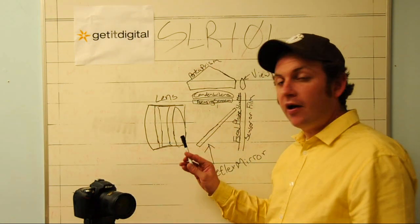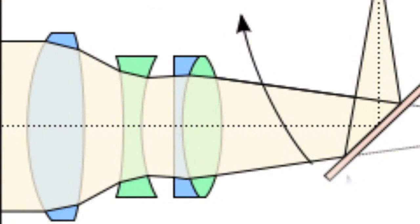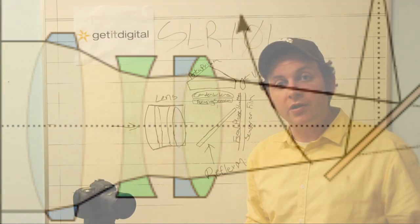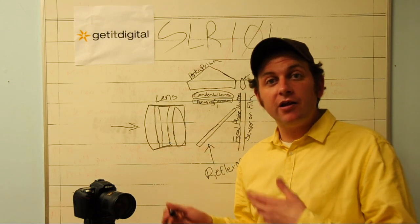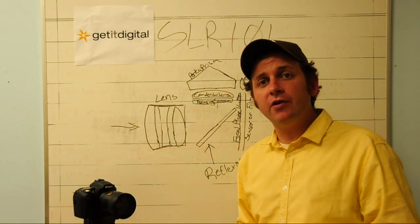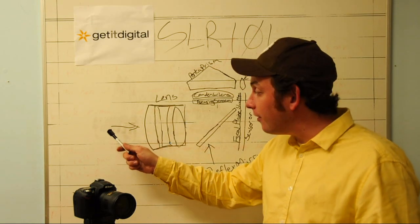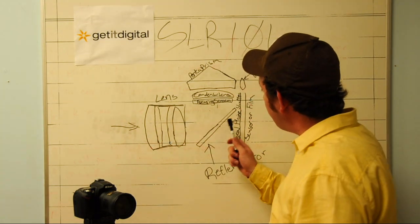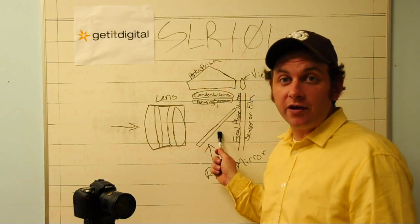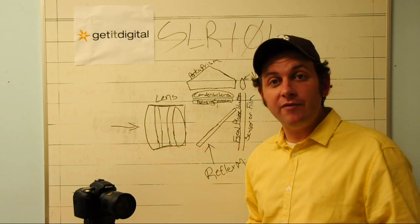First, you have a lens that transmits the light from outside into the camera. It has various lens elements inside it that shape the light and make the picture more clear, and could possibly distort it depending on which lens you're using — for example to give you a fisheye effect or a pinhole effect. Essentially, the lens transmits the light from outside of the camera to the inside of the camera. Then you have a mirror — a reflex mirror, actually — which is where the single-lens reflex camera derived its name from.